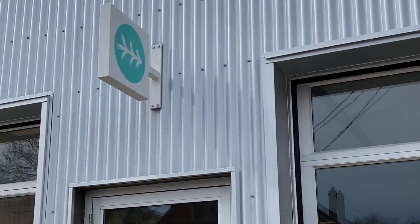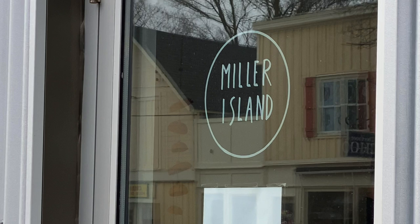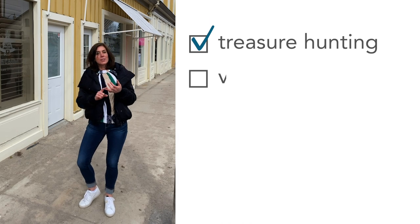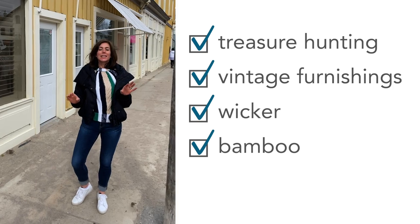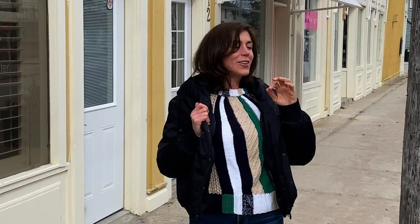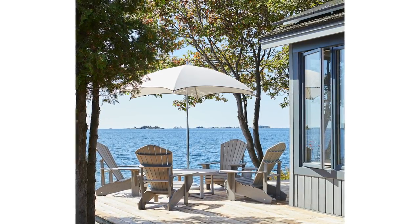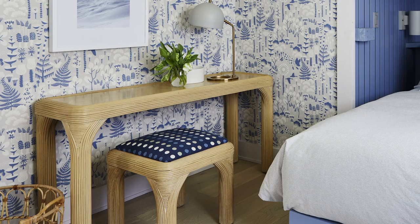This is Miller Island. Everybody meet Travis and Miller Island. You know I love treasure hunting, vintage furnishings, wicker, bamboo, anything and everything that is all about coastal style. I'm currently wearing a winter jacket — still cold — however my mind has gone to all things water-based and coastal and dreamy and summery. Some of my absolute favorite treasures that you have seen and loved came from this little shop.